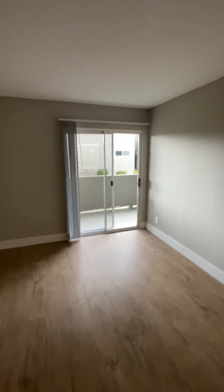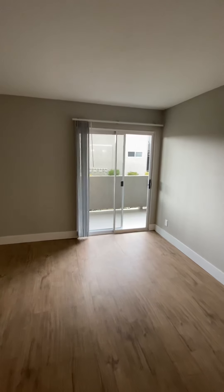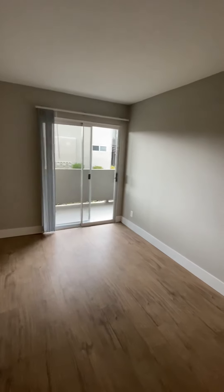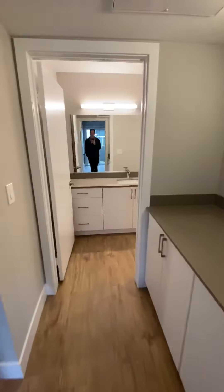You'll notice that this floor plan is one of the only floor plans that will actually have double access to the patio. So as opposed to a bedroom window, you do have a sliding door in the bedroom. We'll take a look at the patio in just a second.